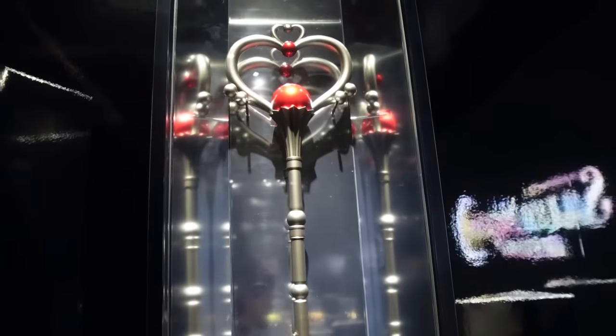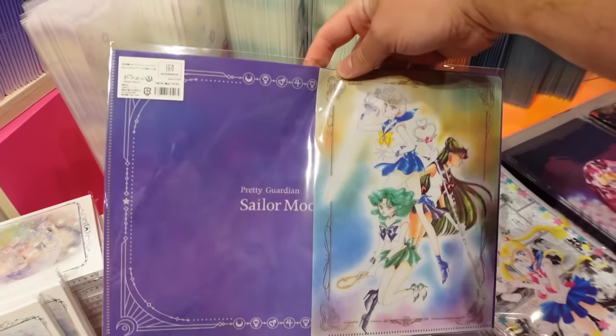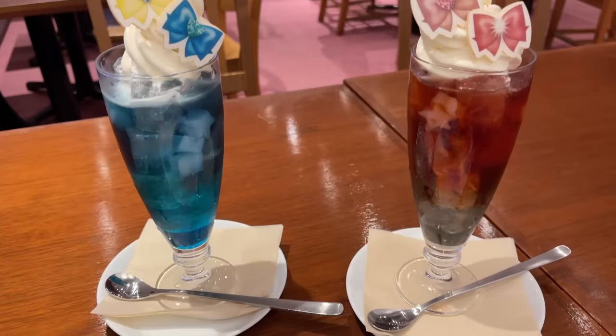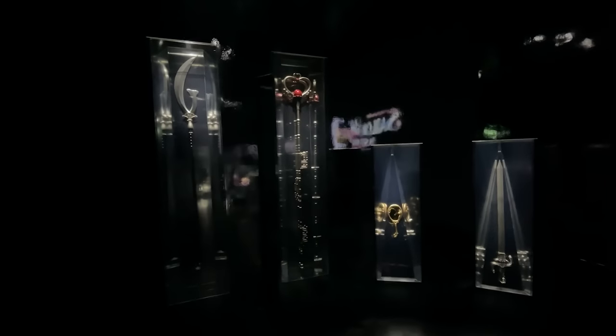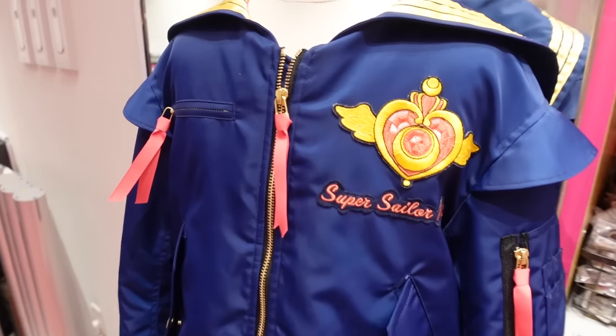We're back at the Sailor Moon Museum. There is new food at the cafe that we're going to be trying today. They changed a couple of things inside as well and there's new merchandise. I'm really excited for the food though - that's what we're going to be focusing on the most.